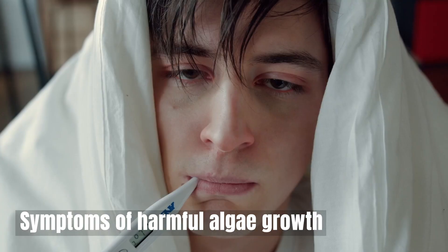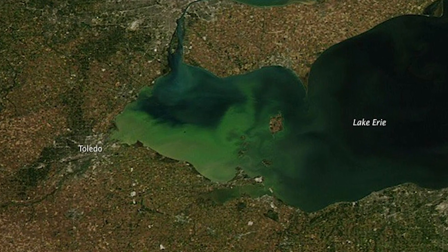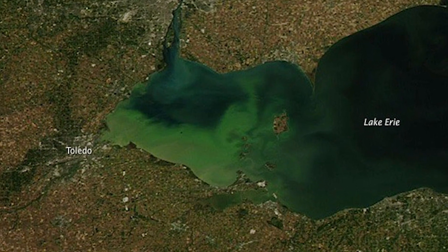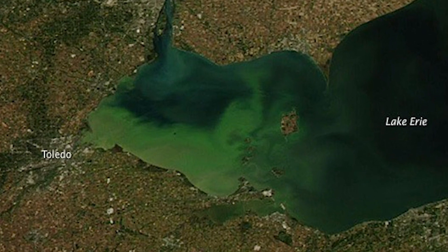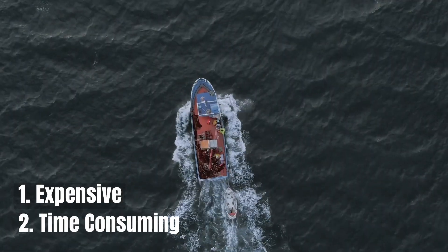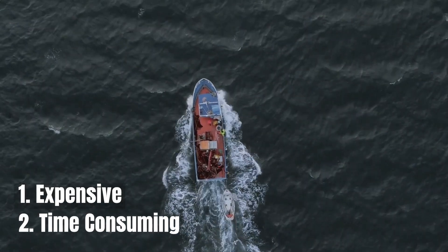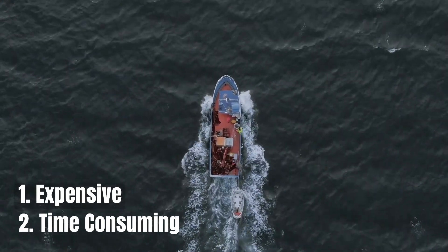Harmful algae growth causes severe health problems in both humans and animals. The NOAA took very disturbing images of Lake Erie in the summer of 2019, showing levels of algae like that in the record-setting bloom of 2011. This is disturbing to see as nothing substantial is being done. All governments can do is send personnel on boats to monitor and mitigate these blooms, but this is both expensive and time-consuming.